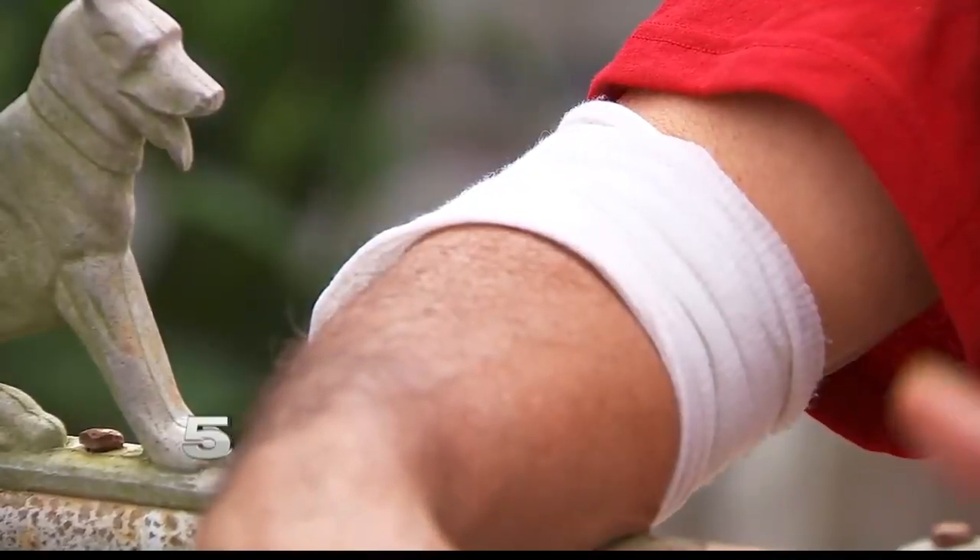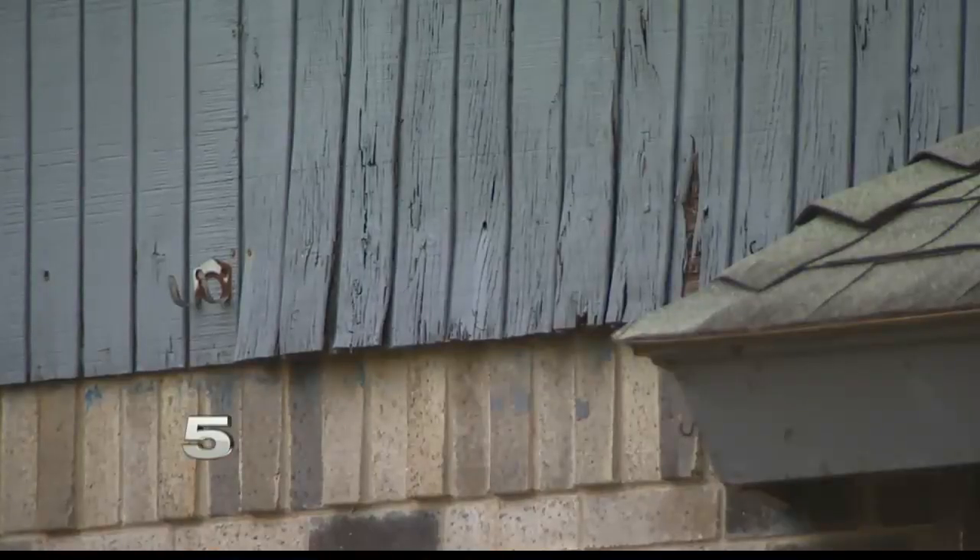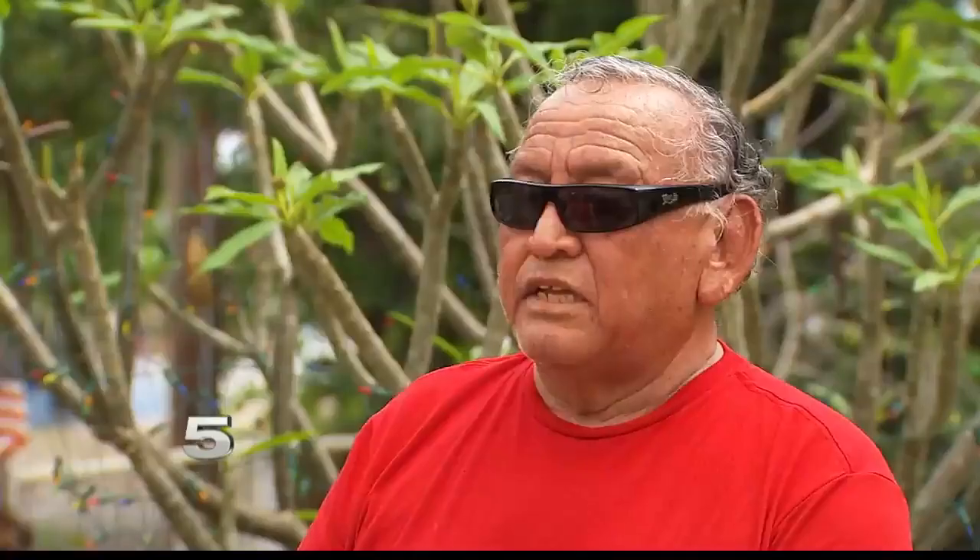He had surgery recently, so he needs help with this year's repairs around the house. He says: I just can't do it. I can't climb like I used to or do nothing else. And financial problems — that's the only reason I need some help. At least help me chop down some trees that were next to my house. I need a hurricane fence.